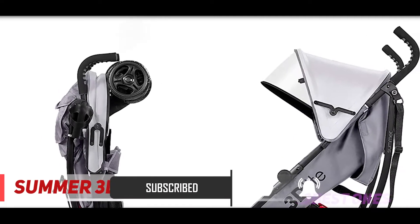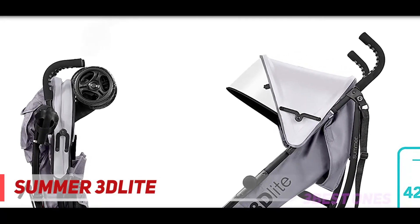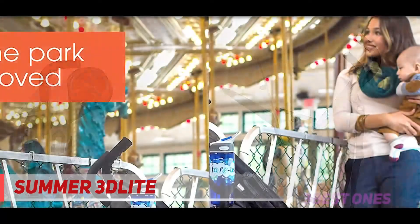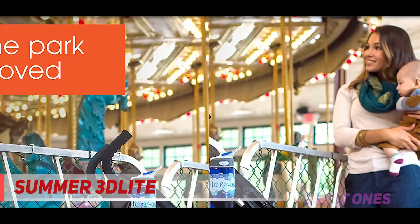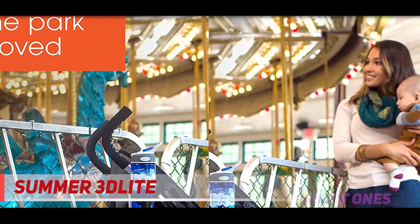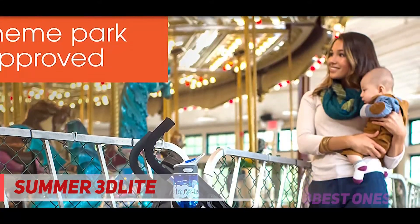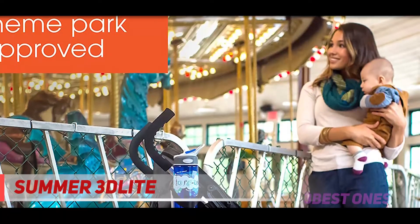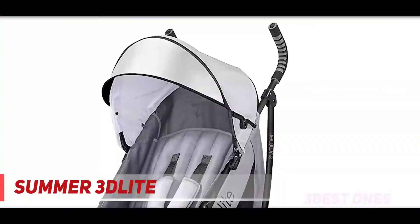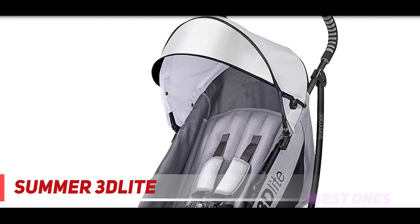A lightweight stroller makes any outing a little easier. The Summer 3D Light convenience stroller has a durable aluminum frame that weighs just 13 pounds and has a large seat area, plus anti-shock front wheels and lockable rear wheels for travel and everyday use. Whether you're traveling or just on the go running everyday errands, having a lightweight compact stroller is a must — with this easy-to-use stroller you'll have both an everyday and travel stroller option.